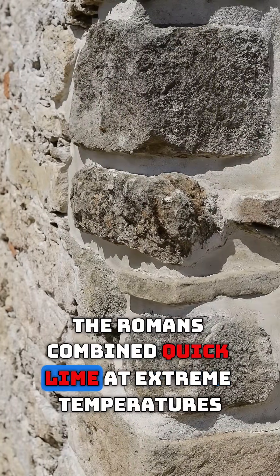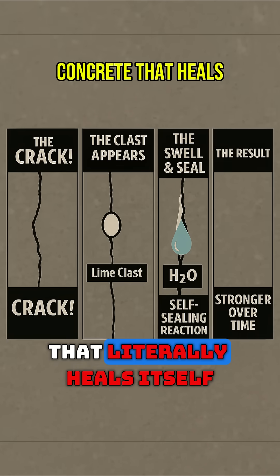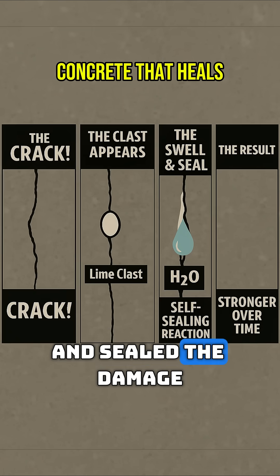The Romans combined quicklime at extreme temperatures — over 170 degrees. This hot mix created concrete that literally heals itself. When cracks formed, these lime chunks instantly reacted with water and sealed the damage.